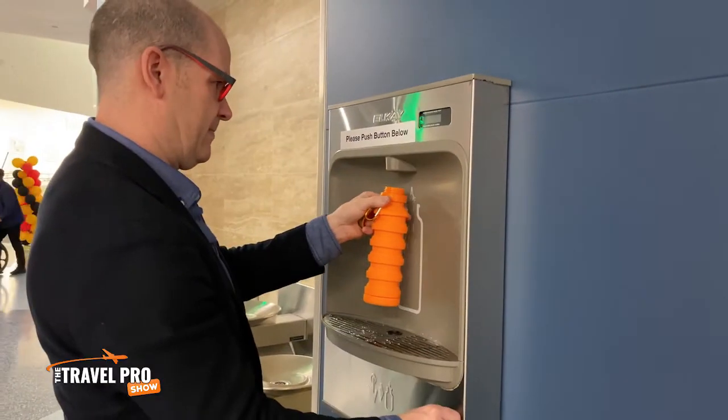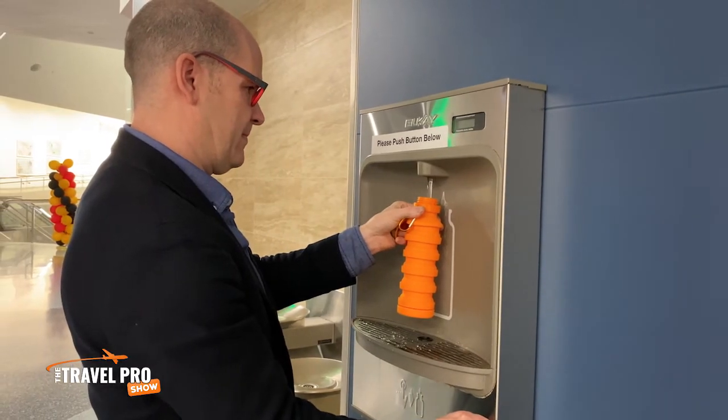Thankfully, airports now have water fountains where you can fill these bottles, and some even have dispensers designed specifically for water bottles — very thoughtful. With a bit of advanced planning, you can get your water for free, which is how it always used to be.